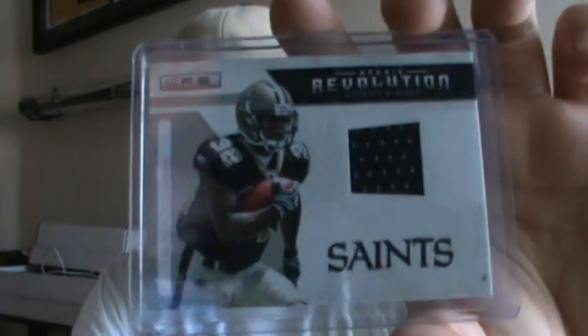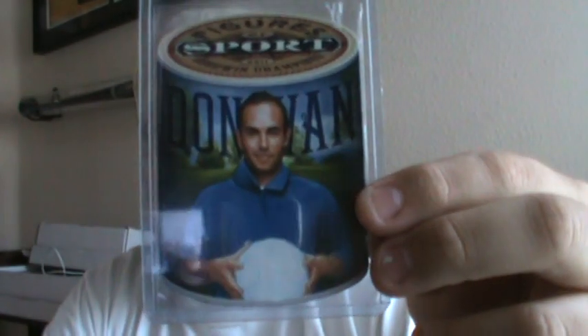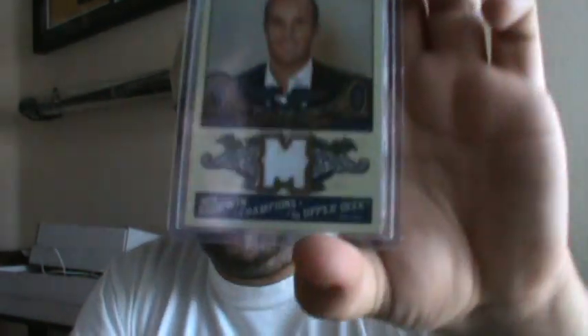I also pulled the Mark Ingram jersey but I'm going to give it to a buddy of mine who collects. At the show I picked up a Landon Donovan jersey from Goodwin — the white one — and one of the Figures of Sport Landon Donovan. I also bought a two-card lot of Landon Donovan jerseys: another white one and the blue one. And I picked up a Philip Rivers auto from National Treasures, number to 10, two-color patch.